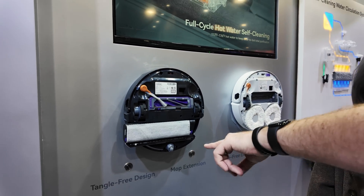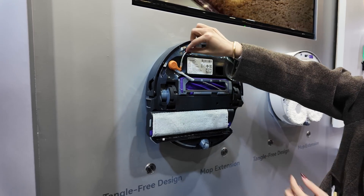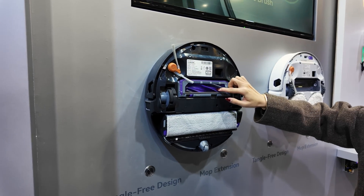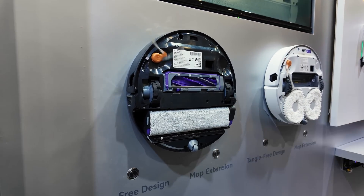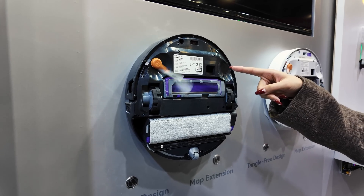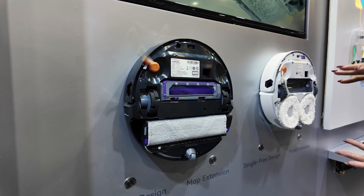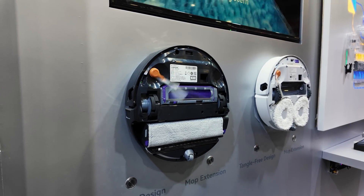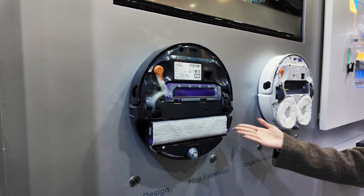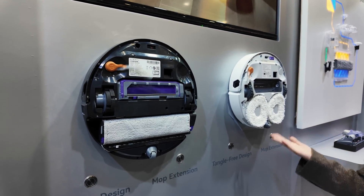Now I see there are two buttons for each — what's the tangle-free design here? This is the side brush, and this is the roller brush. You can see the side brush does an extension, so it won't be tangled with the roller brush — I mean, the hair or the pet hair. This is our Flow 2, and at this sample, this is our normal Frio Z10.